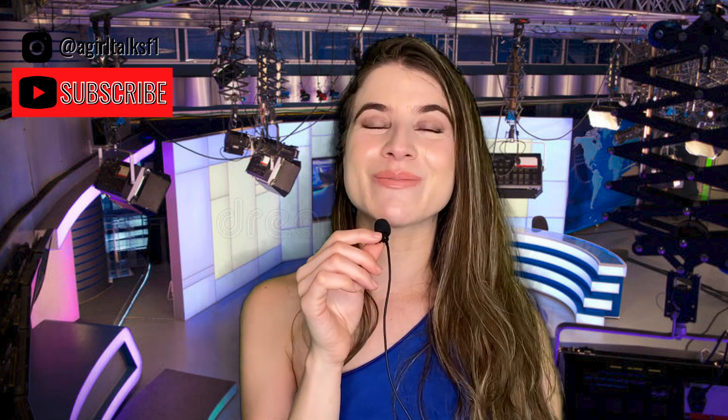Hi guys, and welcome back to my channel. With you, Manana Manutu, and today I bring for you...